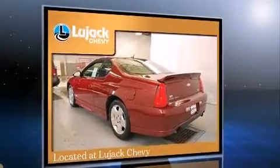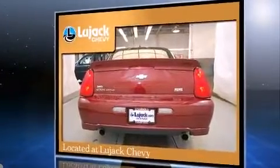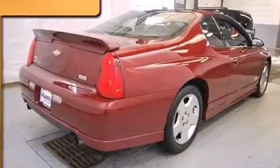Chevrolet made sure to keep road handling and sportiness at the top of its priority list. It features an automatic transmission, front-wheel drive, and a powerful eight-cylinder engine.